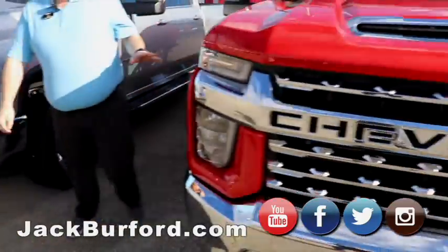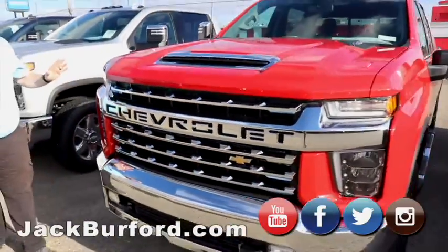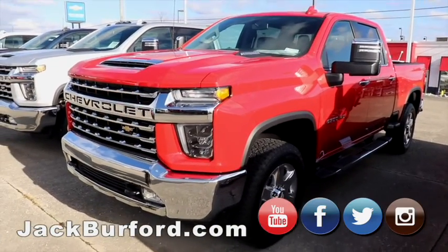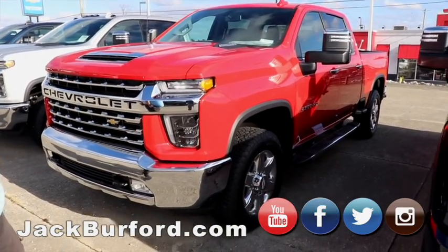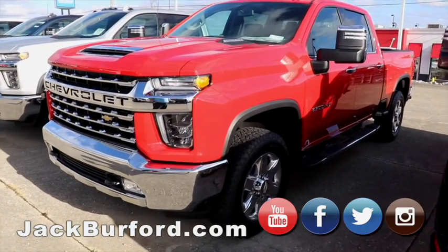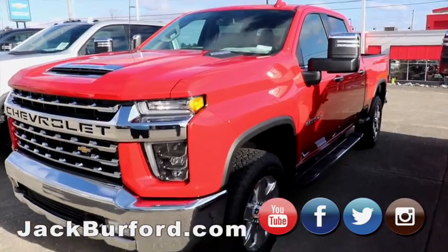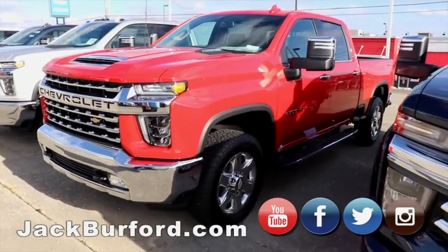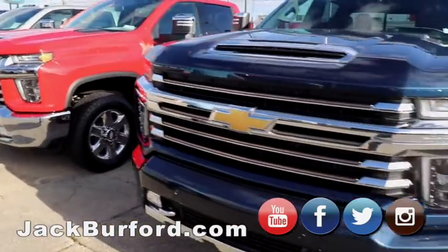Moving on, we've got this Duramax. Some folks might recognize this truck — it was in the Christmas parade this year. Beautiful, shined-up red truck, like Santa Claus' sleigh. But it's a Duramax diesel, beautiful truck, really well optioned. It's got heated rear seats — so you know it's got heated front seats. Gorgeous, gorgeous truck.